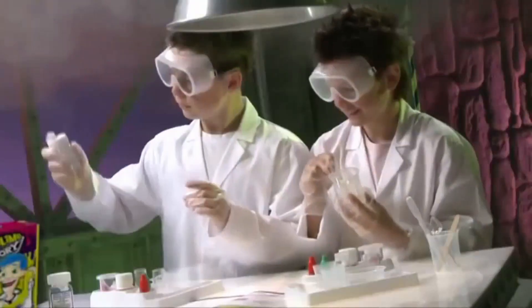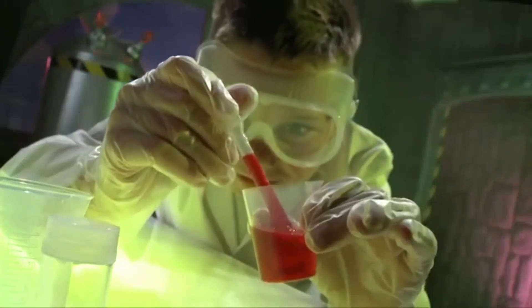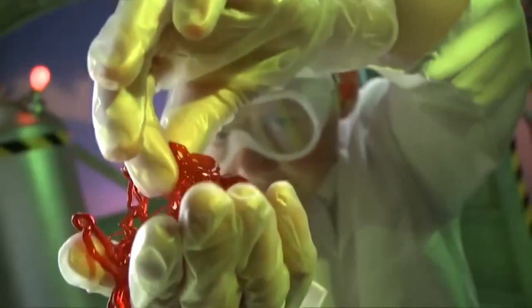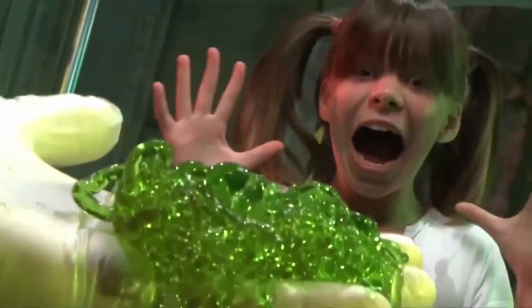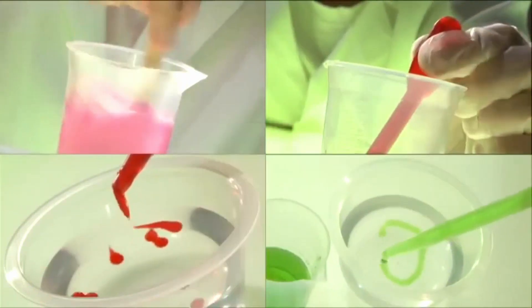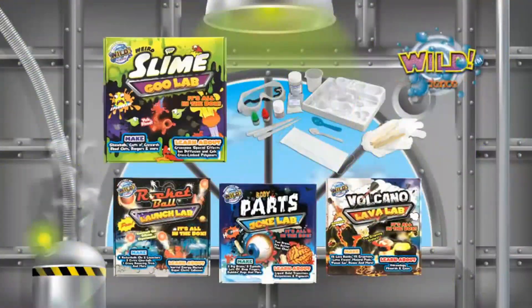From Wild Science comes Weird Slime Lab! A complete box of experiments to create squirming blood clots, slimy slippery tadpoles, handfuls of rats gizzards, wriggling green worms, and putty that goes... Just stir, squeeze, drop, dribble and scoop your way to sliminess!